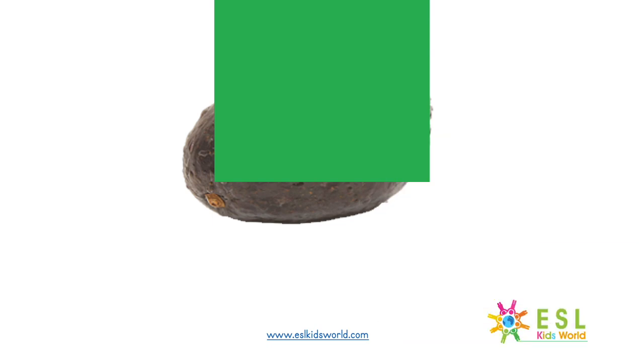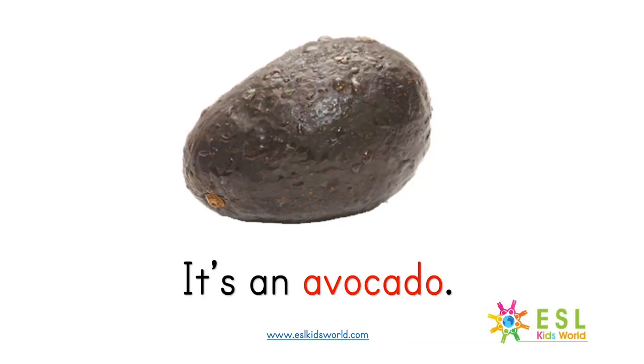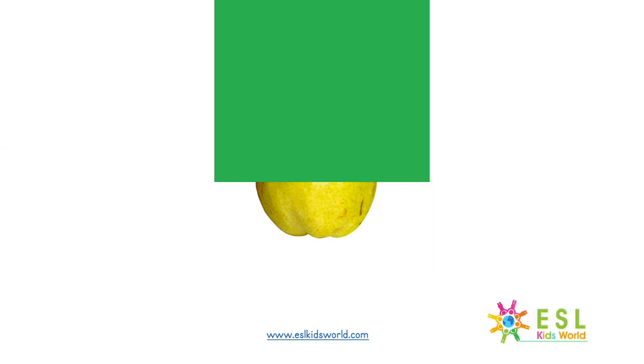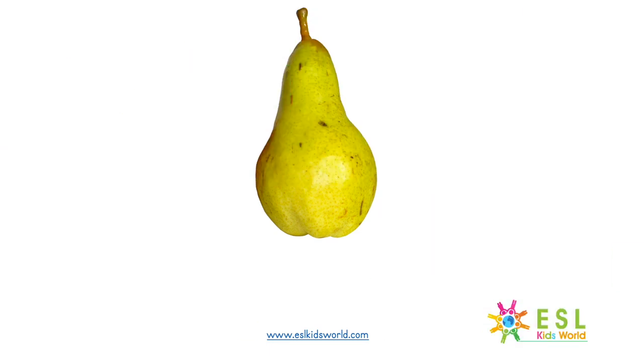What is it? It's an avocado. What is it? It's a pear.